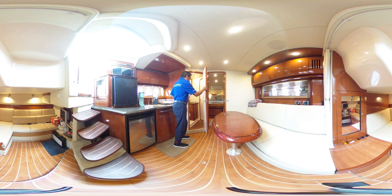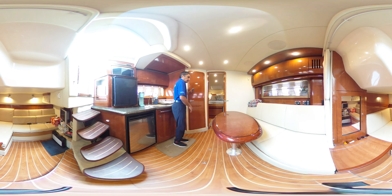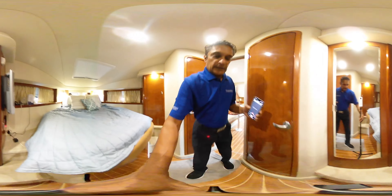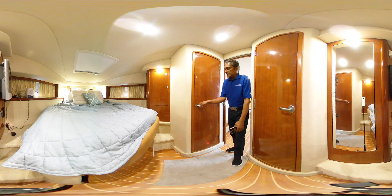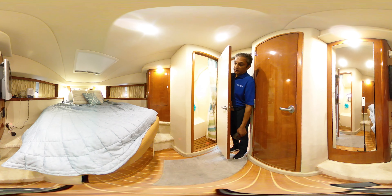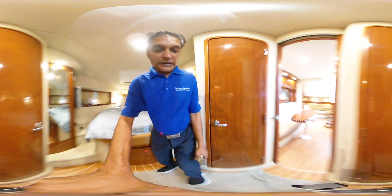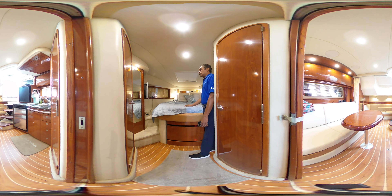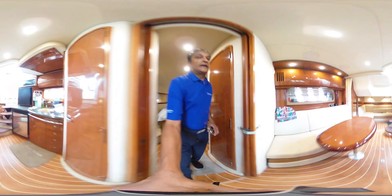You have access to the head through here. Moving up forward, you have access to the head here from the master, and then you have a separate shower in here, which is quite nice. Over here you'll see it's got a nice big bed. There's a television over there and hanging lockers on both sides — quite a nice layout on this 380.